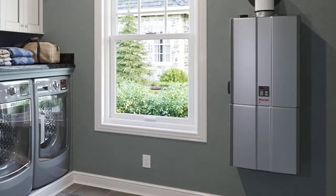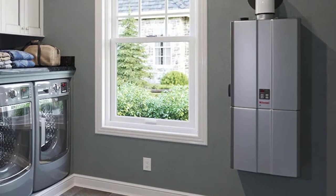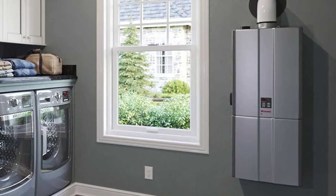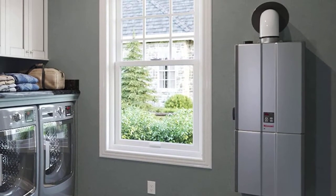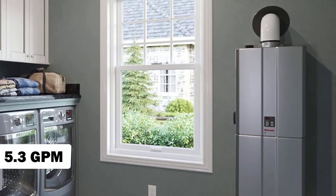Always check the product details, as the units can only be powered by natural gas alone or propane alone. These water heaters can be installed in your basement or even outdoors. Its flow rate is impressive at 5.3 GPM.